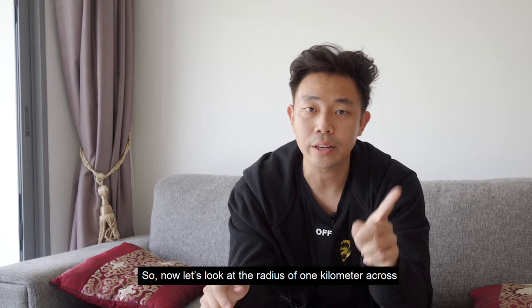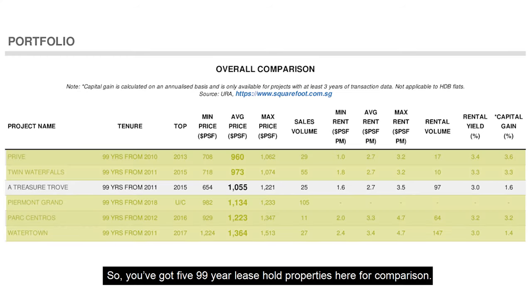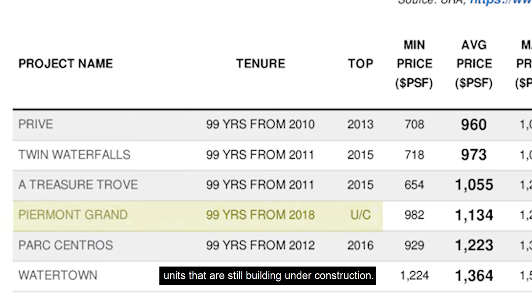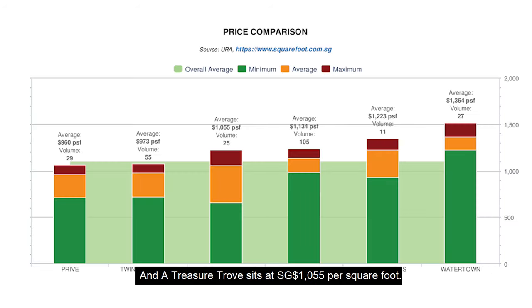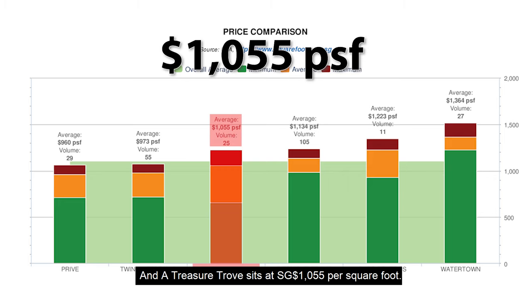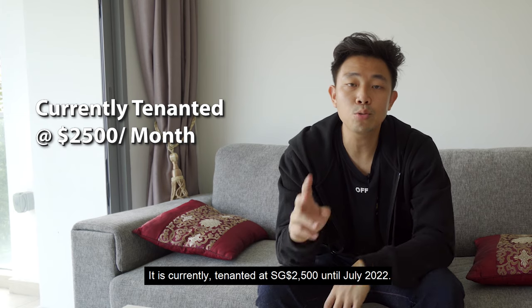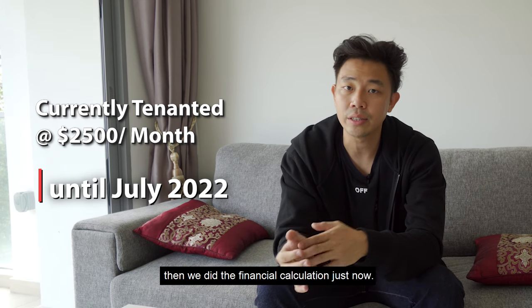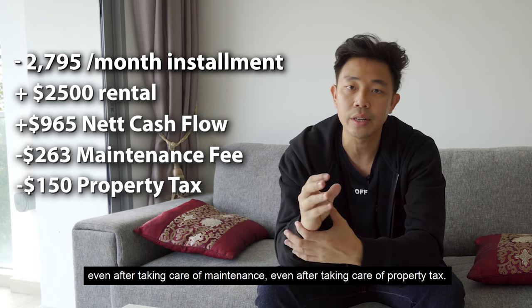So now let's look at the radius of one kilometer across all the comparable projects in this area. You've got 599 year leasehold properties here for comparison, ranging from 2013 completion all the way up to units still under construction. The PSF average range is $960 per square foot to $1,364 per square foot. And Treasure Trove sits at $1,055 per square feet, which is comfortably in the middle and very well positioned. The unit is currently tenanted at $2,500 until July 2022. From an investment angle, your cash component is definitely going to be positive even after taking care of maintenance and property tax.